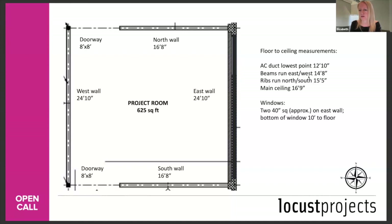Q: How many artists will you select each year? I can't give you an exact number, but generally it's probably four or five. Q: Can't see where the ceiling obstructions are. Just send me an email at submissions@locustprojects.org and I will get you a picture of the ceiling.